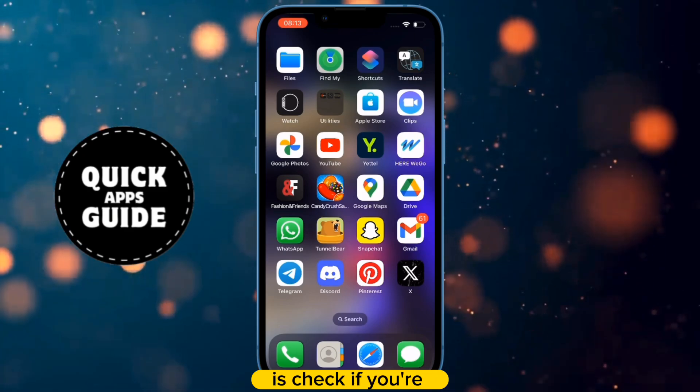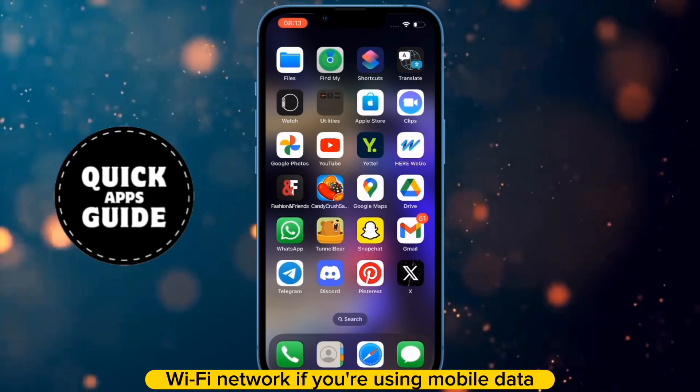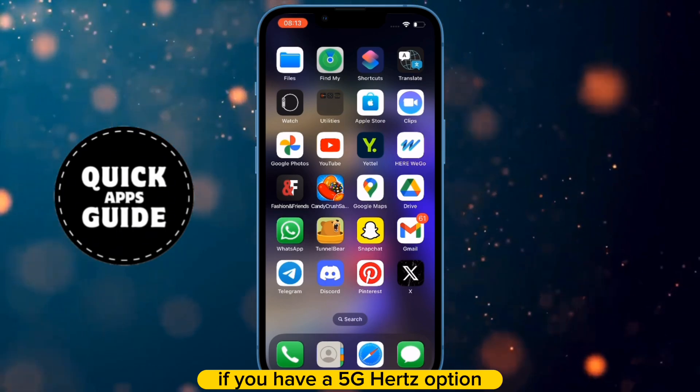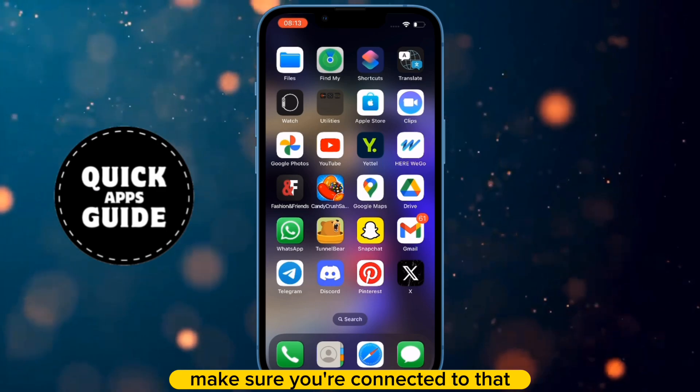The first thing you need to do is check if you're connected to a fast Wi-Fi network. If you're using mobile data, avoid it and connect to Wi-Fi because it can be faster. If you have a 5GHz option, make sure you're connected to that.